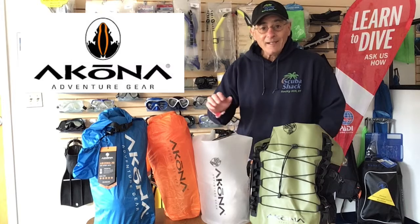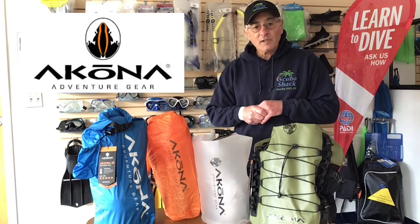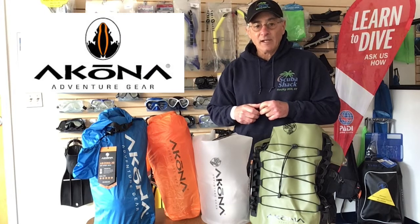Now the 20 liter Akona Atacama has nothing to hide. It is translucent so you can easily spot your gear inside. It's made using Akona's water shield technology and weighs in at a mere 10 ounces.